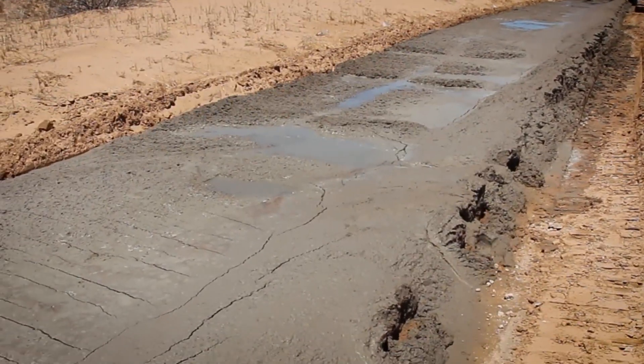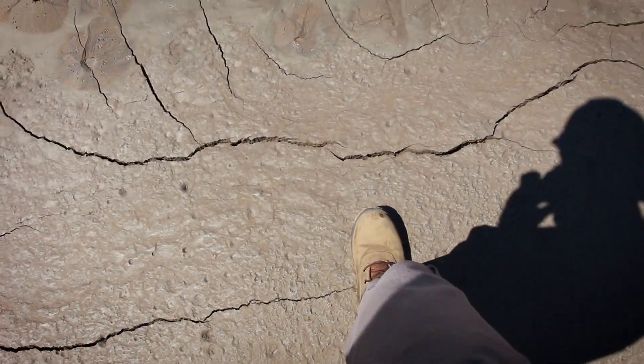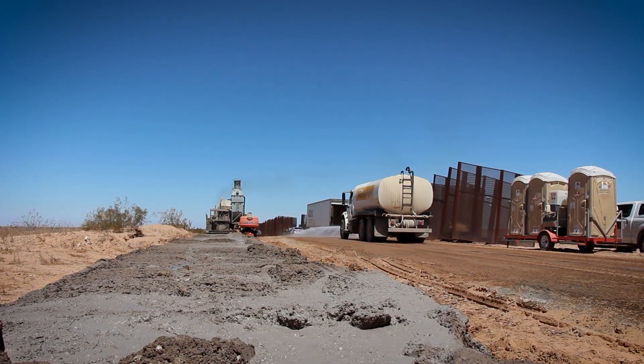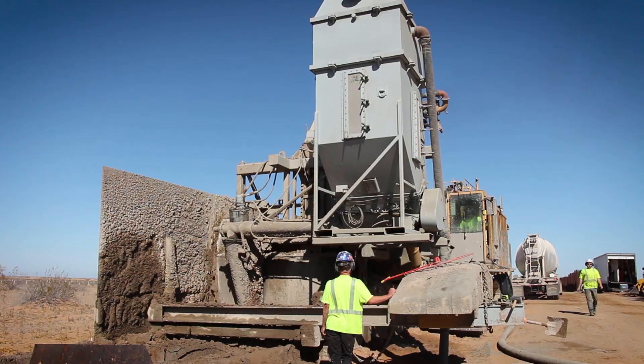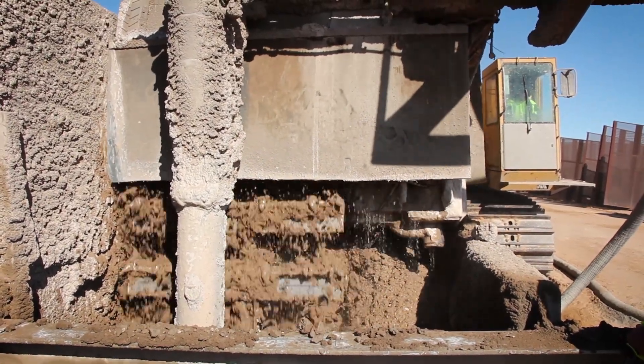Safety is always a top priority. With DeWind One Pass Trenching, there are no open trenches and we can eliminate dangerous excavator installations. We can perform any configuration, linear or curved, and varying dimensions depending on soil conditions.